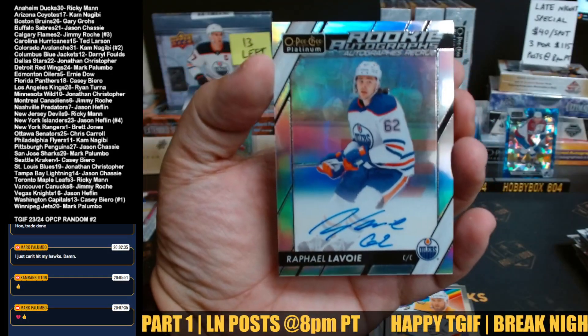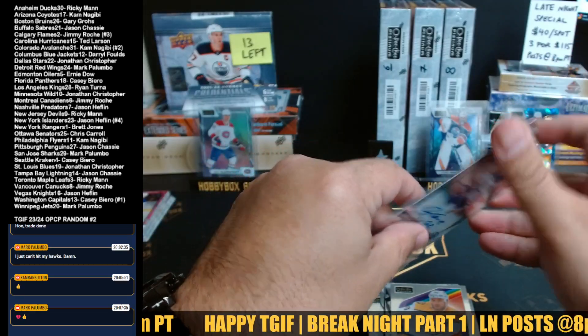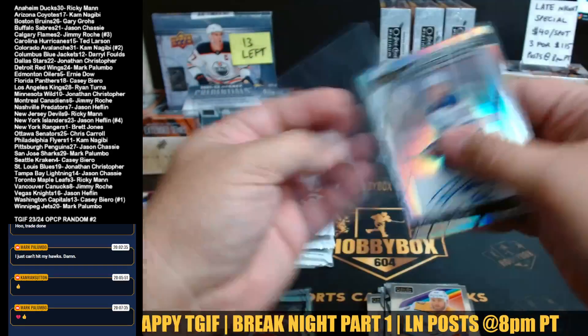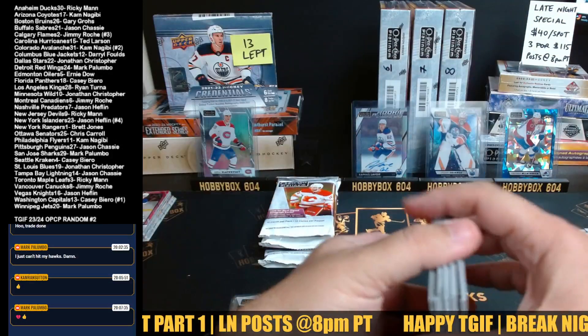That is our autograph going out to the Edmonton Oilers - Raphael Lavoie, Refractor or Rainbow Rookie Auto. There you go - Ernie on fire! Two cards on the stand, Ernie - how did that happen?